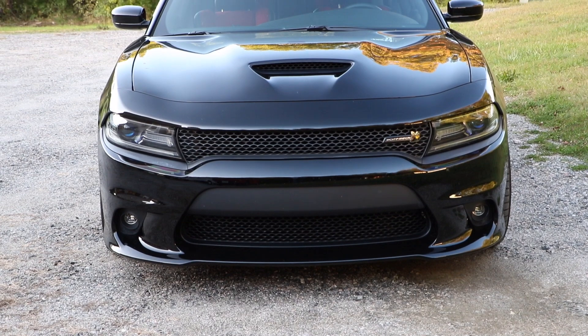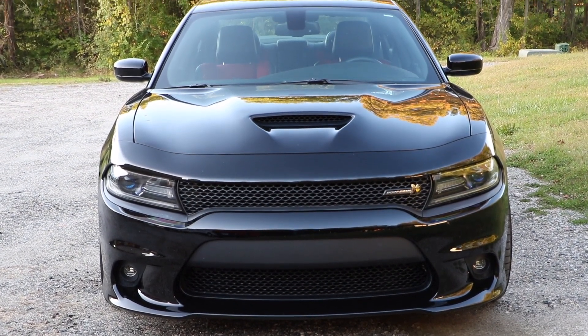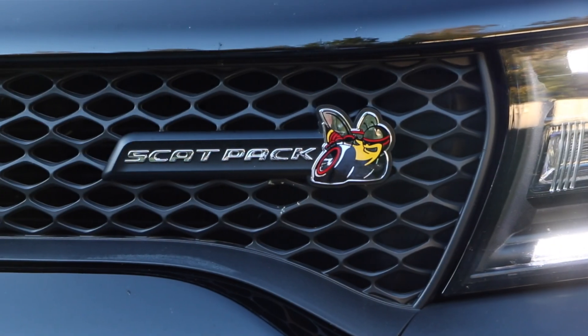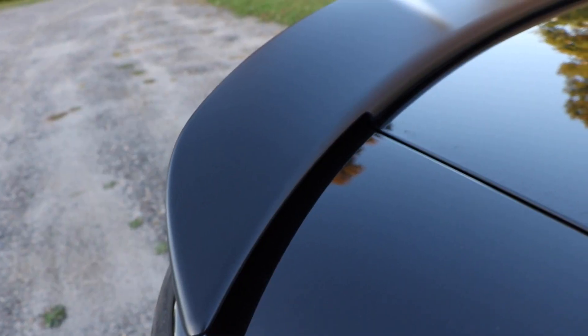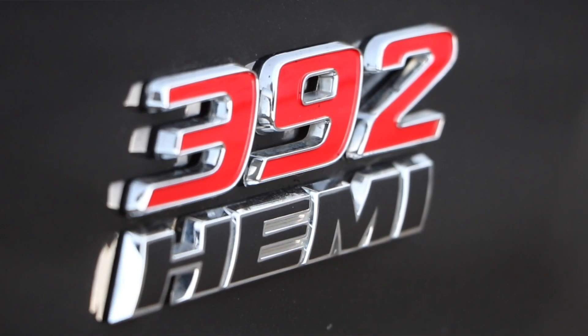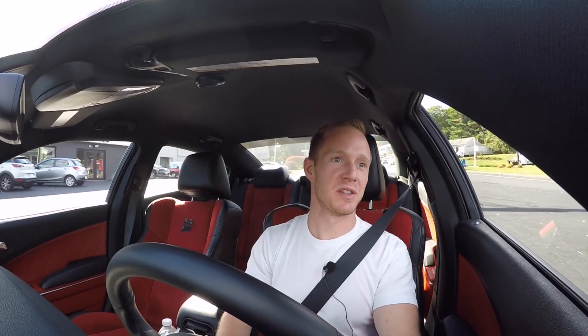The exterior of the Scat Pack is very aggressive. I especially like this spec — black-on-black with 20-inch wheels. It looks very sharp. It has LED headlights, the Scat Pack honeycomb grille and badge in the front, a matte black spoiler, and the 392 Hemi badge on the side. You can definitely tell this isn't your average Charger. When you see this thing on the highway coming up behind you, you know to get out of the way — it has such a menacing front end.